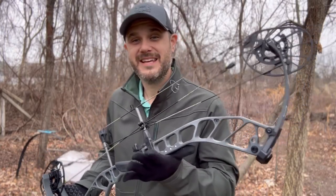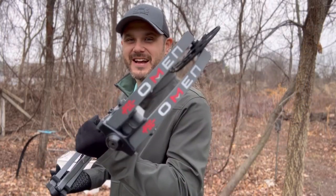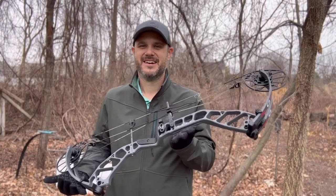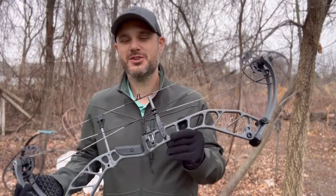All right guys, I'm in the field today with the Omen E2 from PSE. Let's check it out. Here it is, the Omen E2 from PSE.